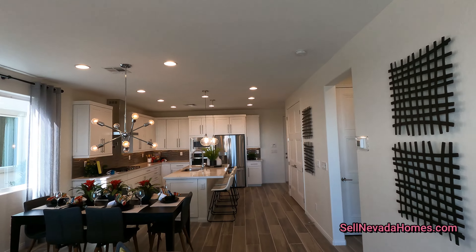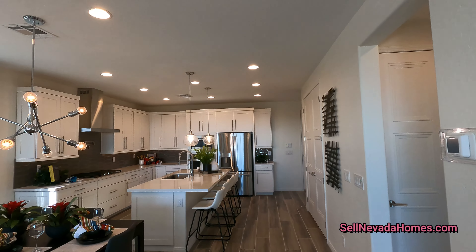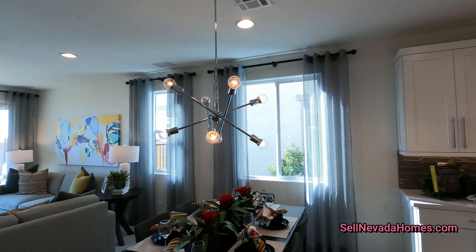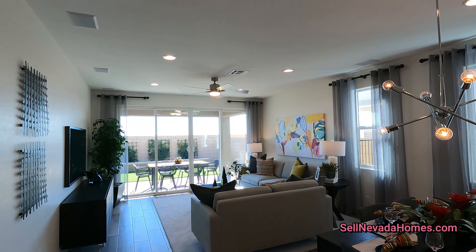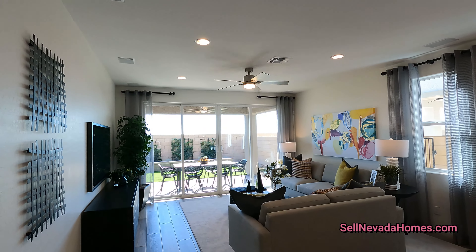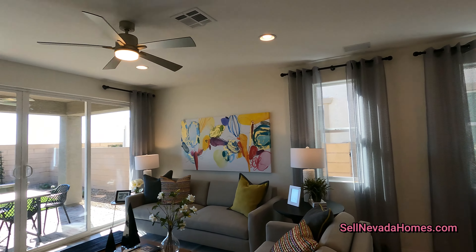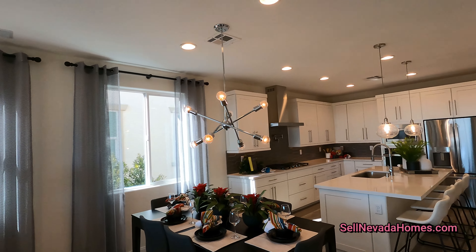We do have 10-foot ceilings in these models. Typically the standard is 9-foot, but it's highly recommended you pay for the upgrade and get 10-foot ceilings. Because if you're a tall guy and you have a ceiling fan, you don't want to hit it with your head — you want to have that room to grow.